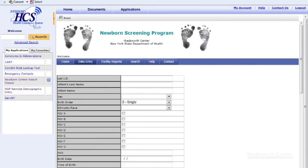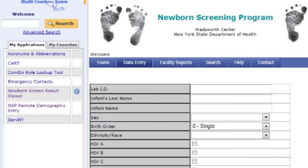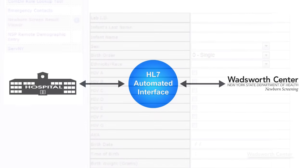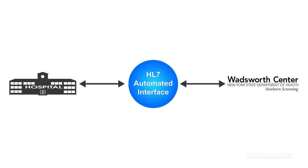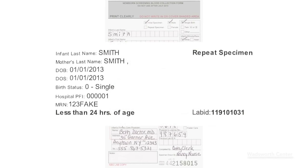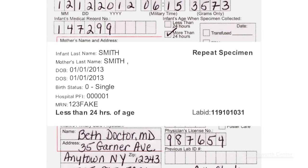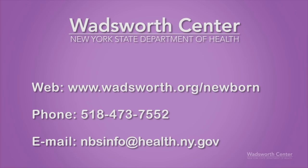Hospitals may opt to submit the specimen information in an electronic format through the RDE, or Remote Demographic Entry, a web-based application, or an HL7 automated interface between the hospital and the newborn screening program. Once trained and approved, the hospital can use a label to replace the handwriting on the form. If your hospital is already participating in electronic data transmission, complete the form as instructed when you receive the training. For questions or information on the RDE or HL7 transfer, please call the newborn screening program.